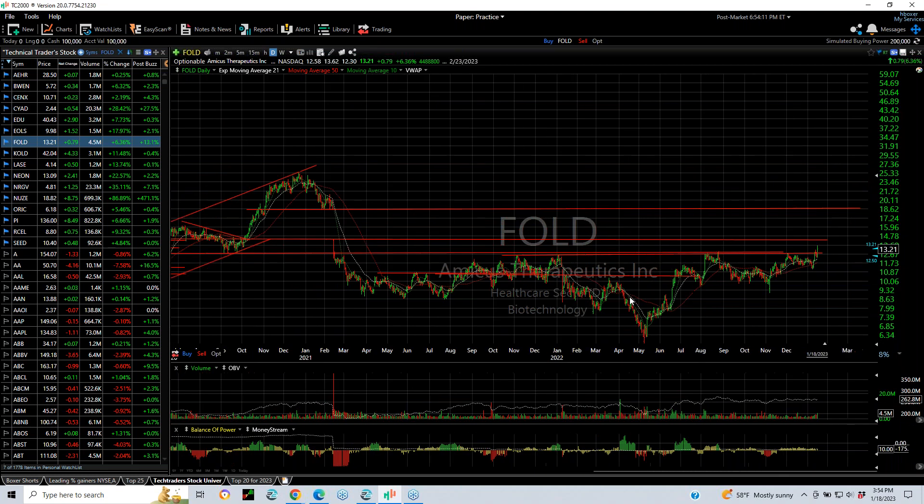FOLD has a long-term massive base pattern going back a couple of years. I'm now looking for an extension to test the big gap created in February of '21, near 14 to 14.50. If we get through that, the mid-channel target is around 16 and then 18.50.